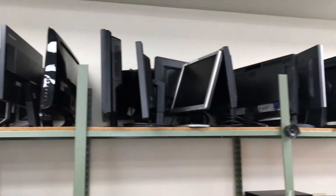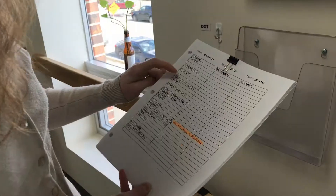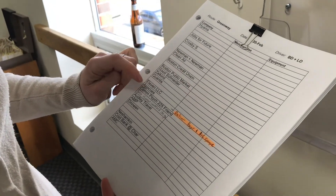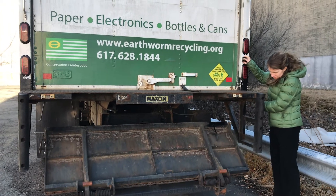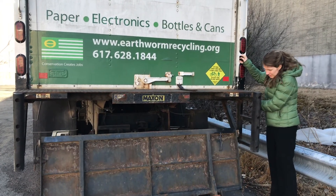The electronics we leave here, so we unload and then start on our route. We cover a certain area each day — sometimes just one driver, sometimes a driver and a truck helper — and they go collect from different offices.